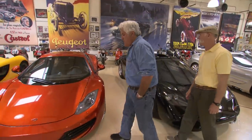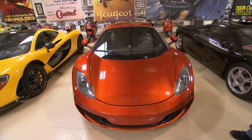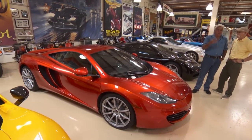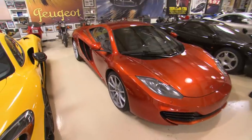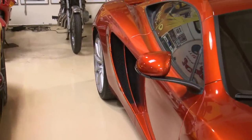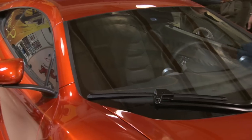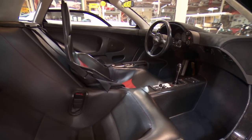Then you get to this car — the 12C. This is the first full McLaren road car built in any successful number. It's a 3.8 twin turbo, about 615 horsepower, came out a couple of years ago. Carbon fiber tub, two passenger. We don't have the three-seat layout of the F1 anymore.